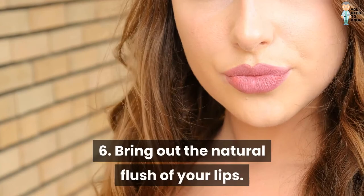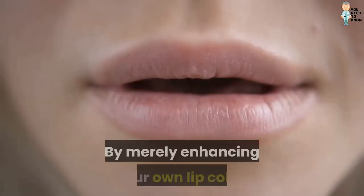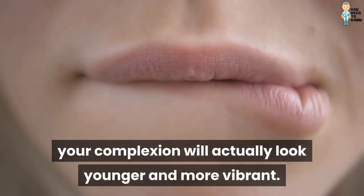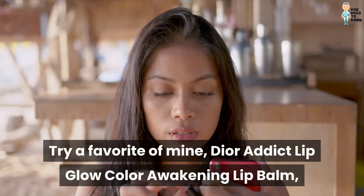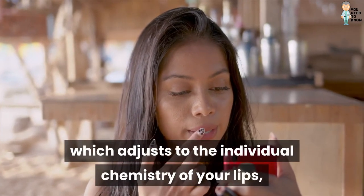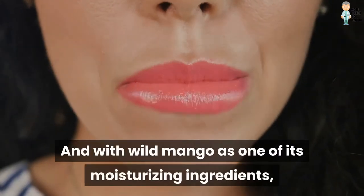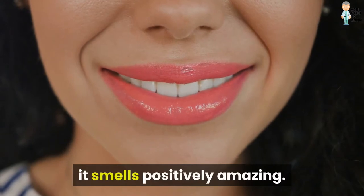6. Bring out the natural flush of your lips. By merely enhancing your own lip color, your complexion will actually look younger and more vibrant. Try a favorite of mine, Dior Addict Lip Glow Color Awakening Lip Balm, which adjusts to the individual chemistry of your lips, making them radiant. And with Wild Mango as one of its moisturizing ingredients, it smells positively amazing.